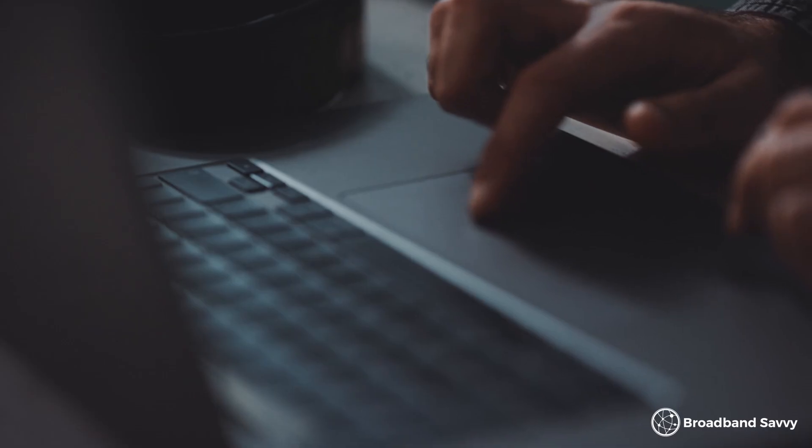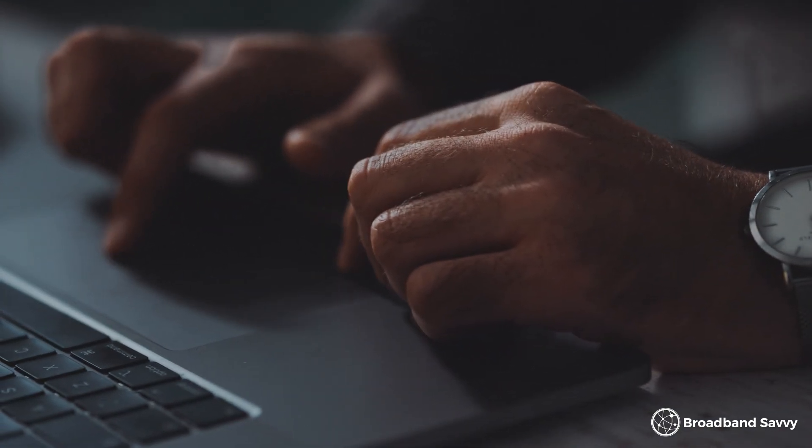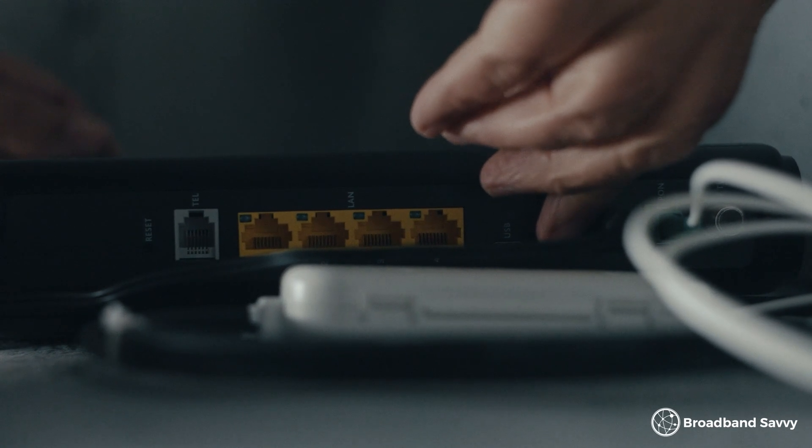A good place to start is to check if everything connected to the router is offline. It might be that your whole connection hasn't actually gone down — it might just be that there are issues with certain devices. For example, if it's just your laptop that's gone offline, it might be that the Wi-Fi chip has failed. Make sure to test with a device plugged into the router directly with an Ethernet cable, rather than something connected to Wi-Fi, to see if this fixes the issue. If it does, it means you're hunting a Wi-Fi problem rather than your whole connection going down.